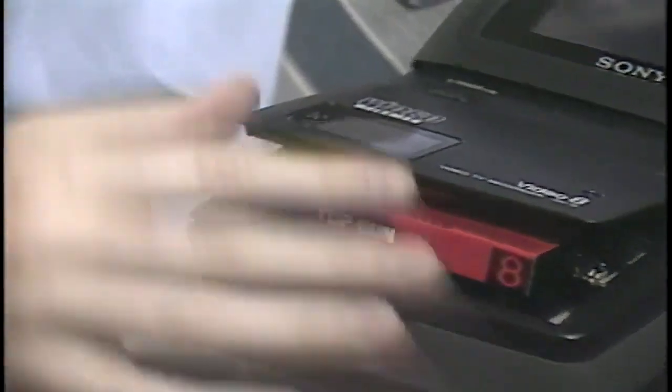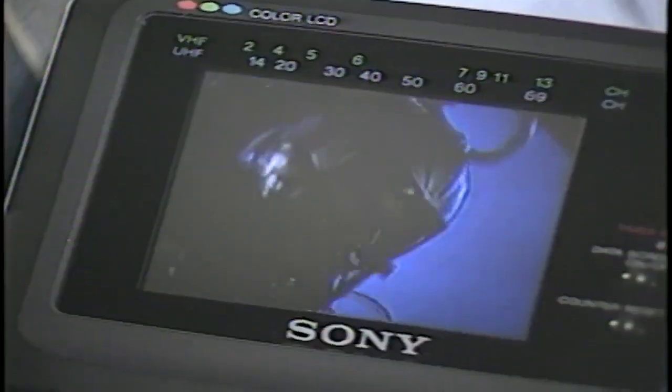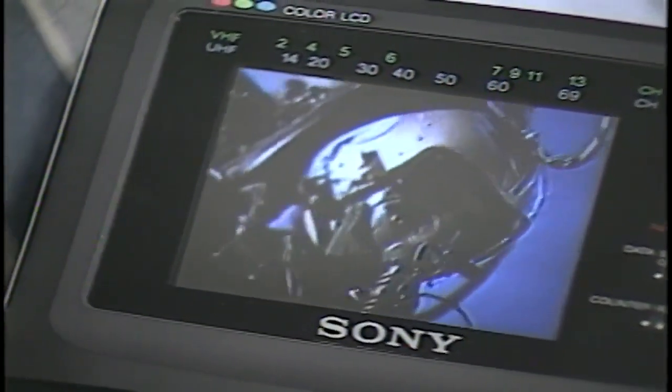Combine a liquid crystal 3-inch television screen and an 8-millimeter videotape recorder and you've got the latest toy from Sony. Mayday, mayday. Mav's in trouble. He's in a flat spin. He's heading out to sea.